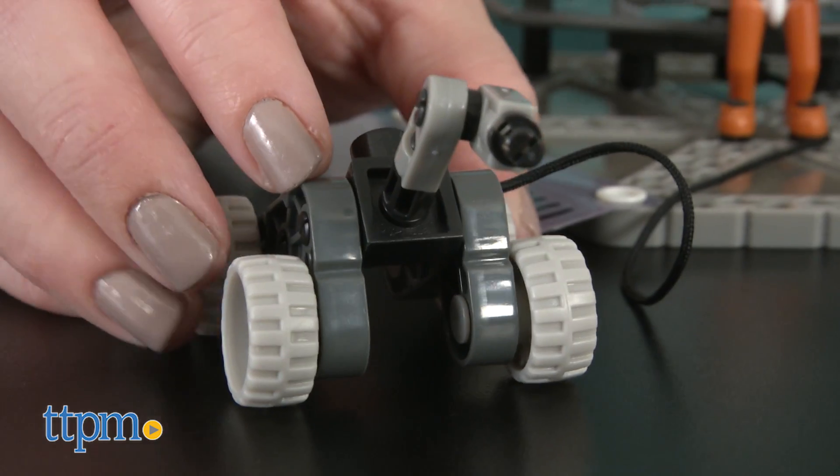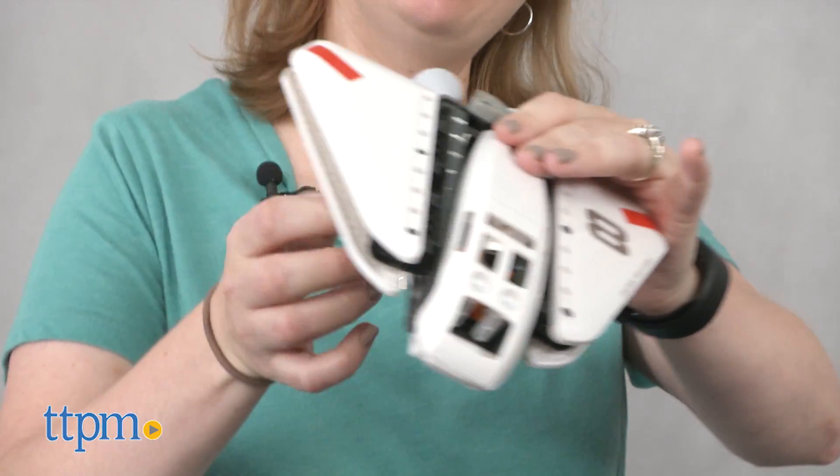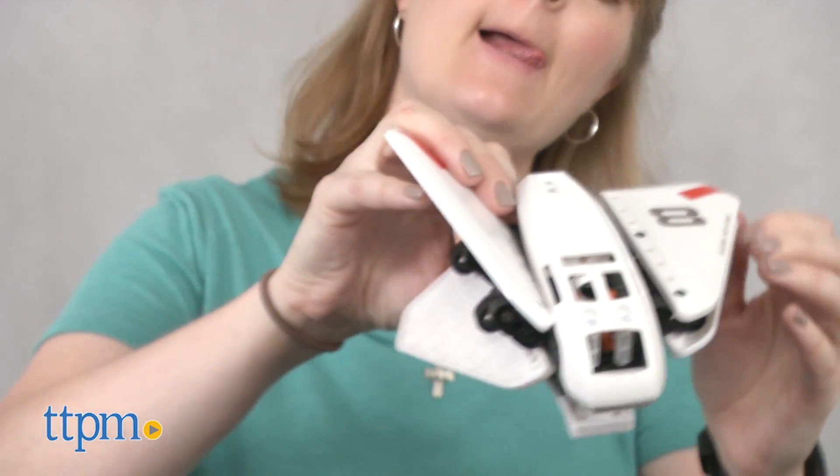It took us 10 minutes to build the set and the instructions were easy to follow. This is a cool construction set that will appeal to any kid ages six and up with an interest in space and astronauts.